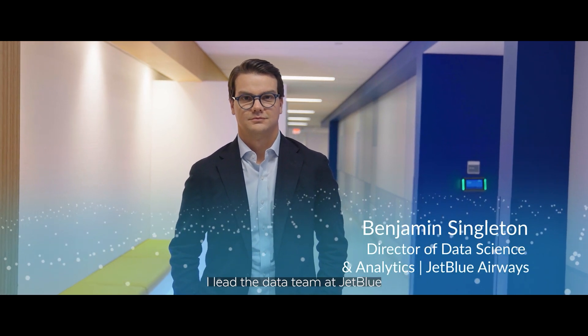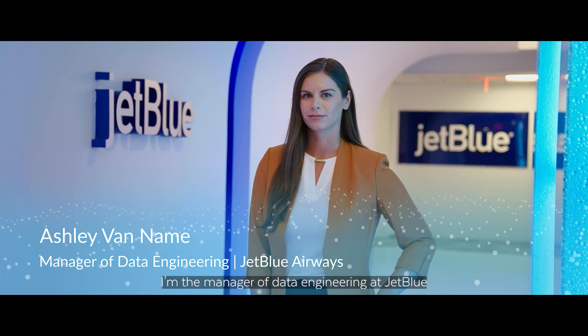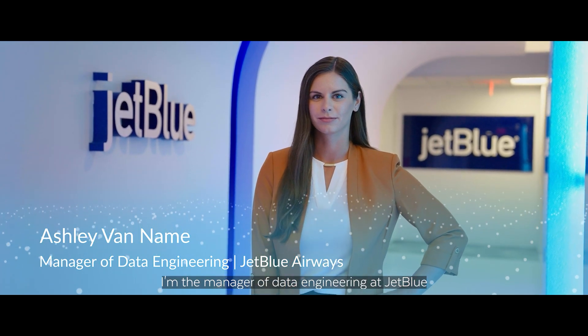My name is Ben Singleton. I lead the data team at JetBlue. My name is Ashley Van Naim, and I'm the manager of data engineering at JetBlue.